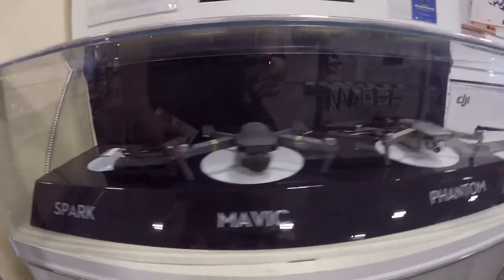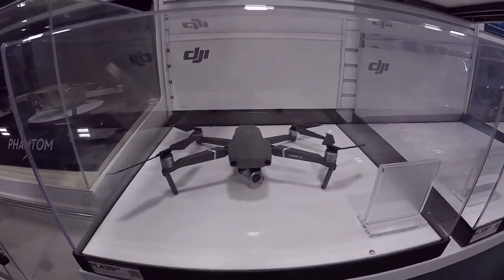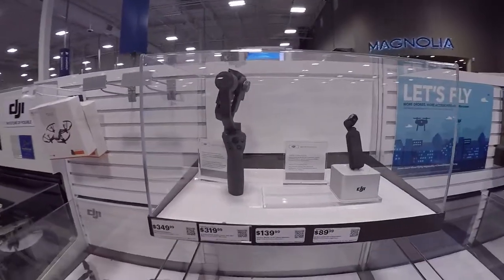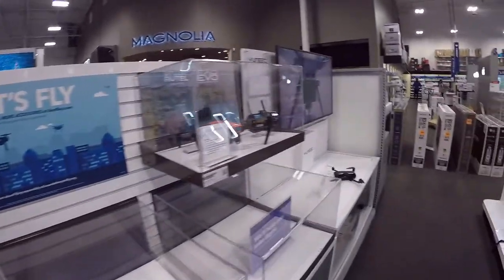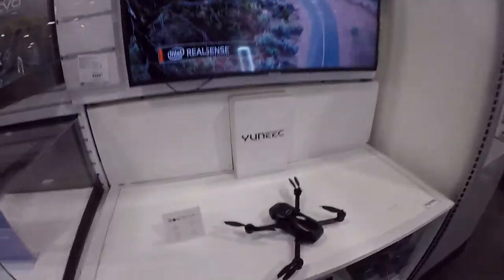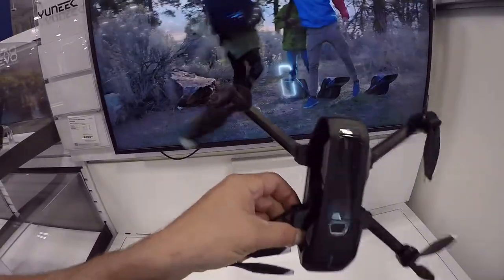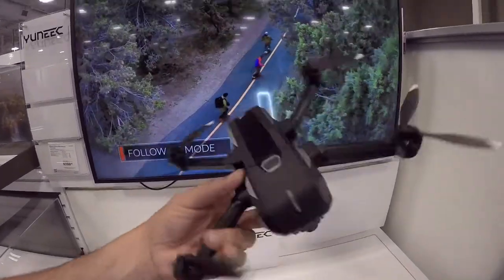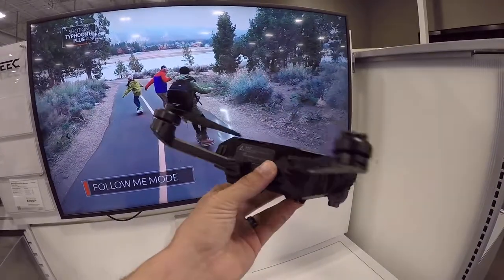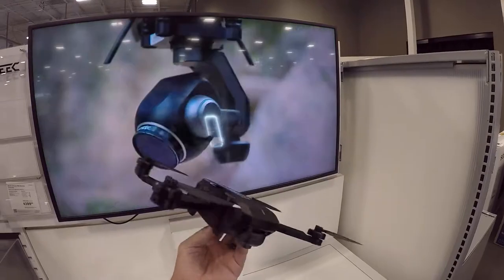Oh, look — drones! Those are cool. Those gimbal stabilizers are awesome, I'd love to have one of them. Check that out — this design folds, but I think it's automatic. This is definitely a dummy one. That's where you put your connectors. That's cool, very cool.